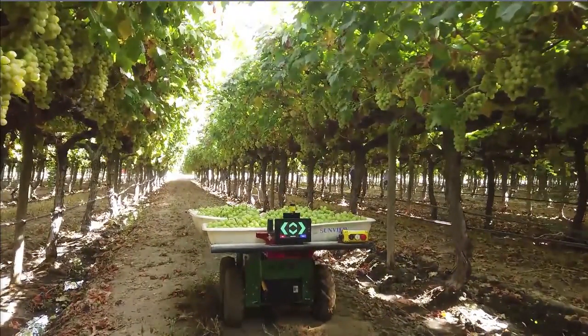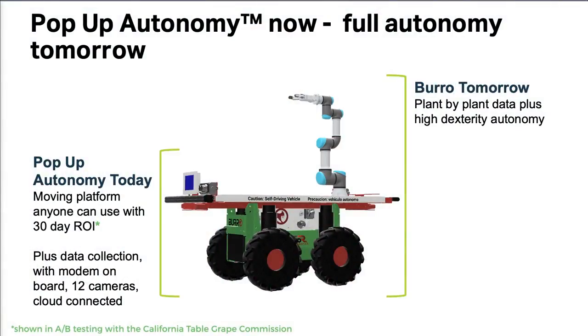We have Burro outside, and if you want to get a better idea of how it works, just come and see us afterwards — we're happy to give you a demonstration. We're autonomous today, and Burro processes about one terabyte of data per hour, which means we're generating a huge trove of data that no one else has.